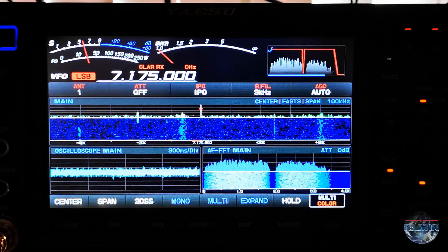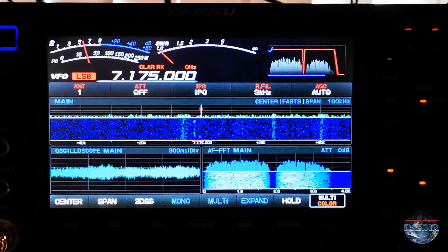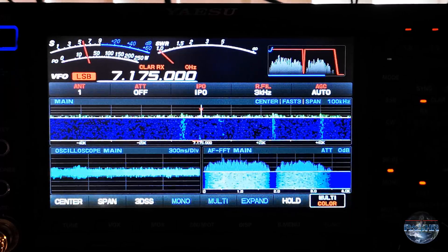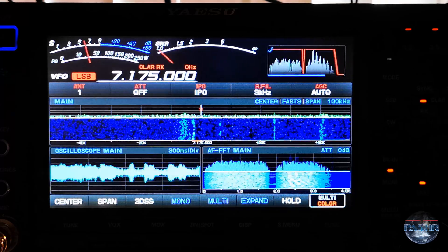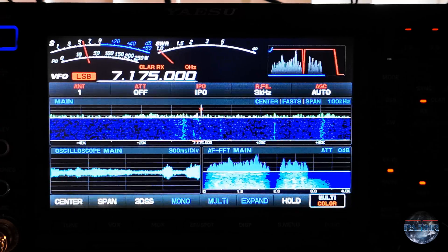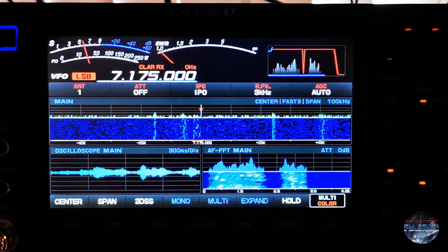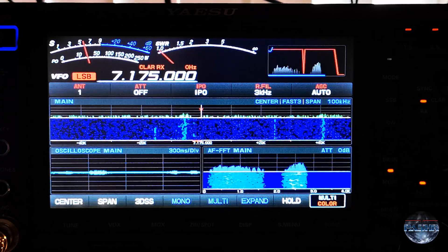That is without the noise reduction — it is difficult to hear some stations. You hear some stations but it's very difficult. Now with noise reduction on, you can hear the station calling completely clearly.